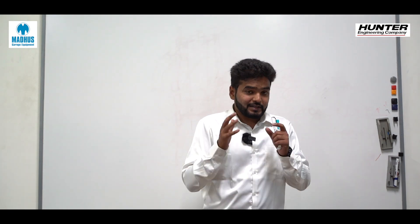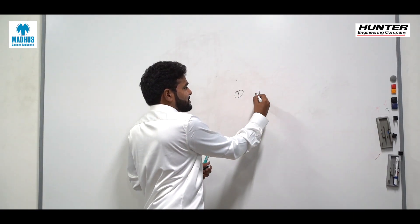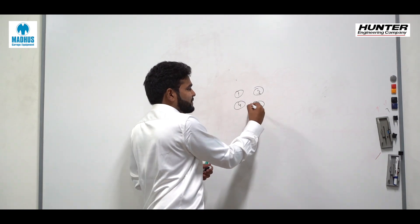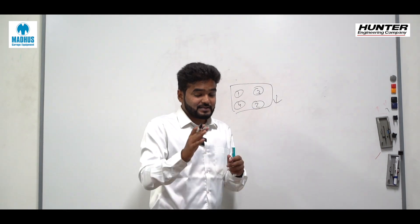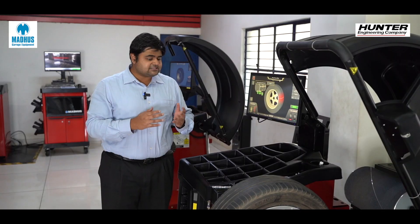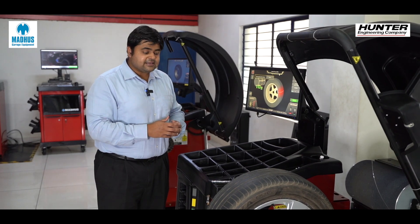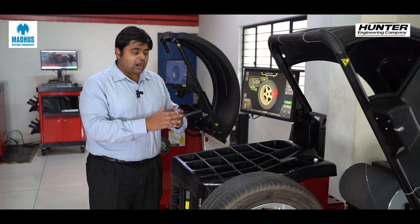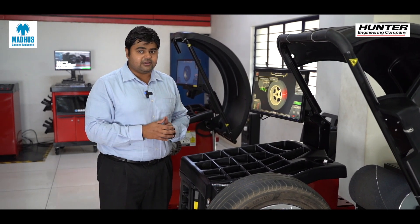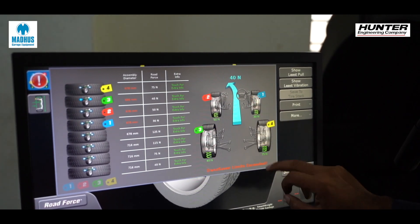With this machine, you don't have to waste time trying different permutations and combinations of tires — the machine itself tells you the best combination for the least pull. It tells the four positions of the tires — tire one, two, three, four — and with which combination you will get the least amount of pull either to the left or right. One of the most useful features is that it measures pulling problems related to the tires themselves and tells us which tire has to be placed where on the car to ensure minimum tire pull.